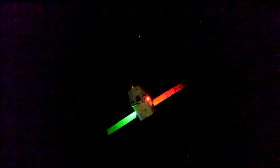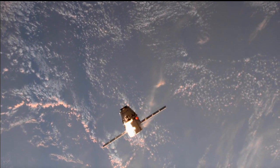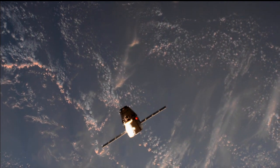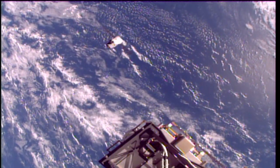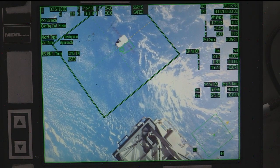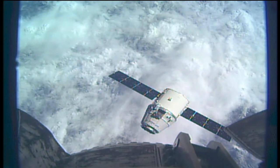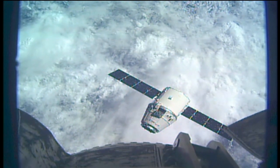Getting a great view of the Dragon capsule in the nighttime as the International Space Station and Dragon fly 263 statute miles above the Earth. You can see the Dragon capsule looking fairly close to the International Space Station, now passing the 40-meter mark, approaching that 30-meter holding point.